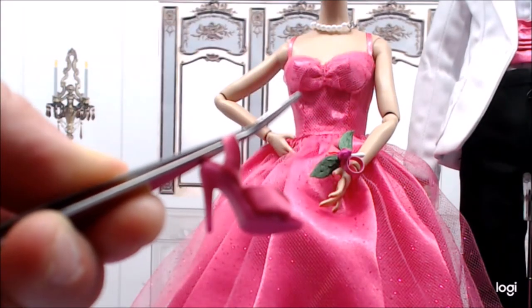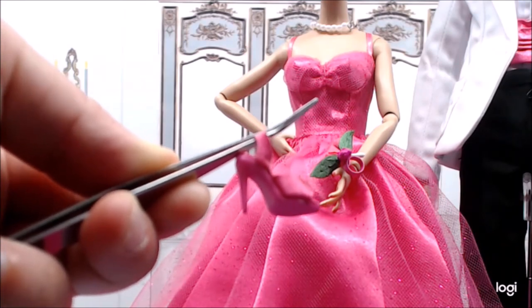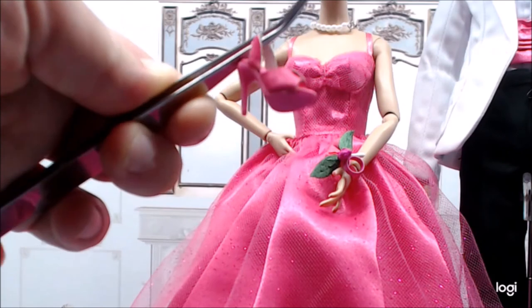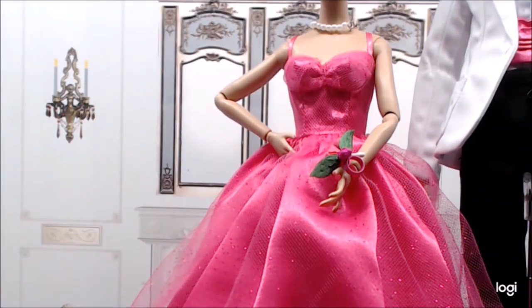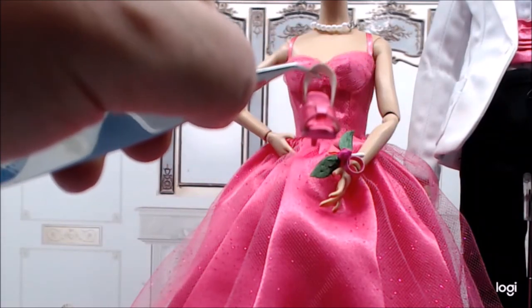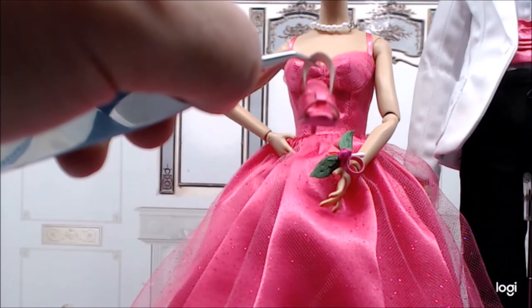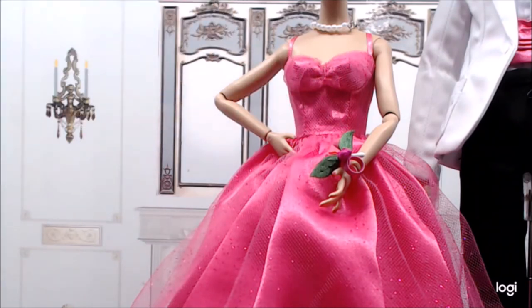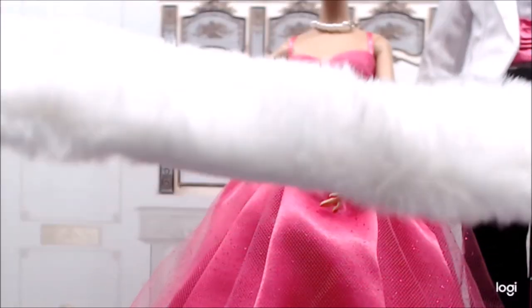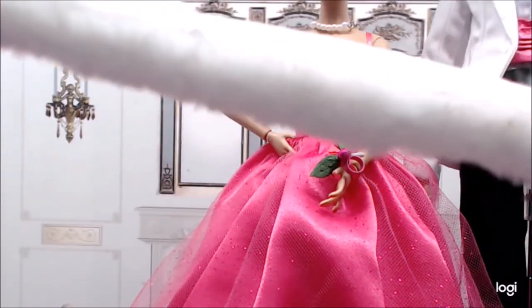Back in the day we had dyeable shoes so they would perfectly match the dress — this is no exception. It's a higher heel than you usually see with Poppy, but for her first adult formal it makes sense she would have that adult heel. There's nice detailing in the front — not quite a bow but just a little flourish.